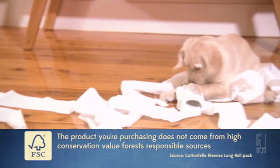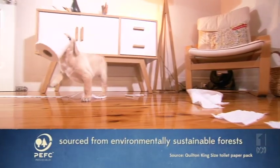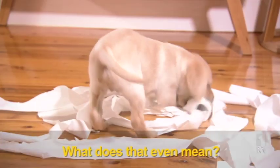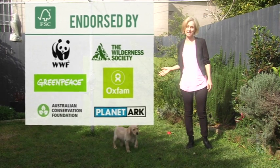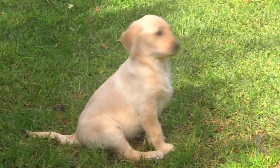FSC guarantees the forest material in your toilet paper is from responsible sources, while a PEFC logo says your bog roll will be sourced from environmentally sustainable forests. Both schemes are credible, but these green groups say FSC is more reliable when it comes to protecting forests, because they're better at checking that companies on the ground actually comply with the standards.